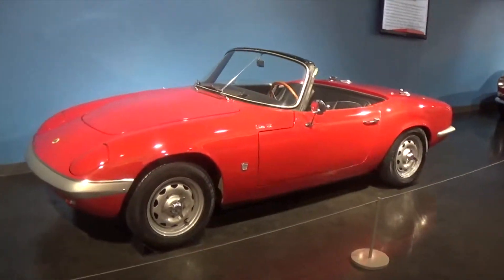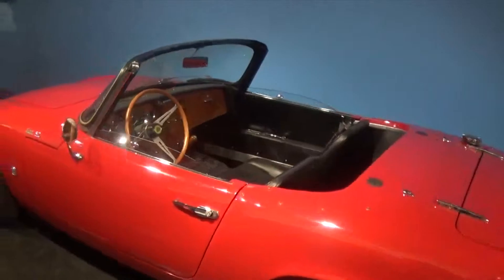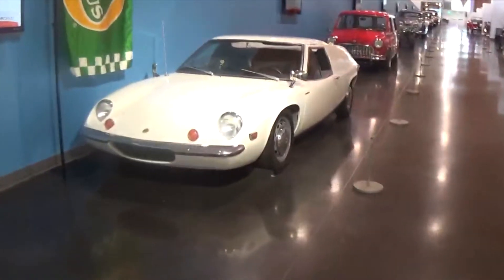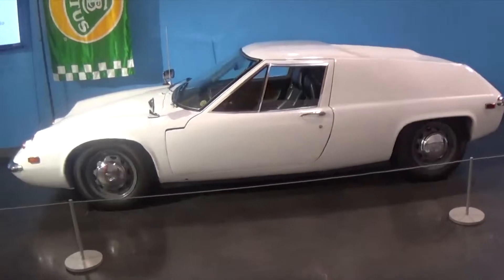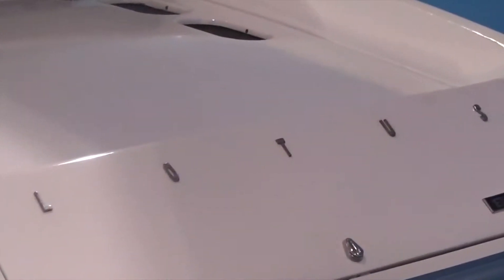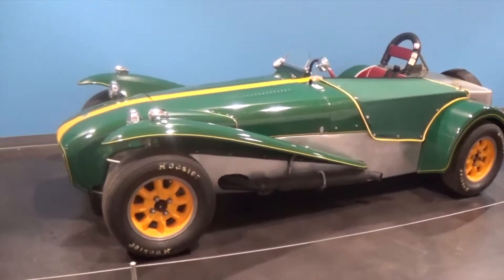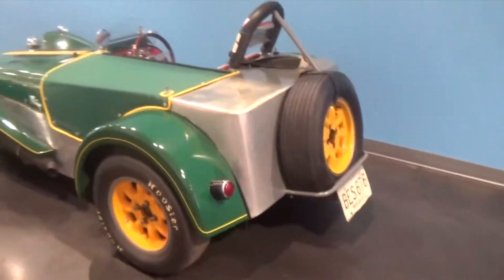Now we're working up into the British cars. We have this Lotus Elan. I really like Lotuses. It's got a beautiful interior. And then Triumph, and then a Lotus Europa. I really like these. These are sort of very early cars to have the sort of mid-engine supercar look. Here we have a Lotus MK7 Series 2. Looks a lot like a Caterham, which I'm a fan of.